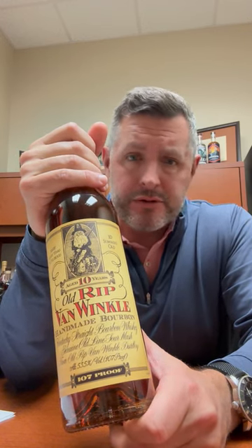I always say the go-to should be Weller Antique. It's in that 7- to 8-year age range at 107 proof.